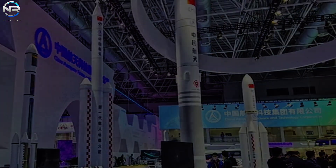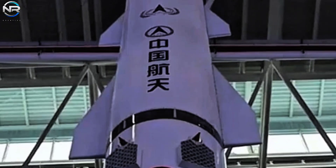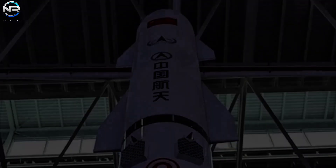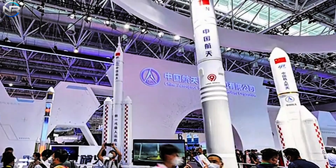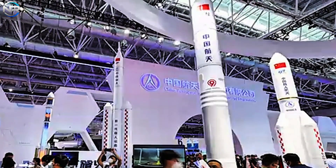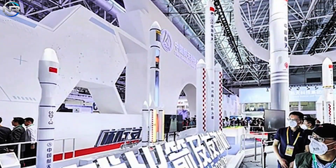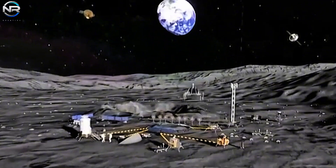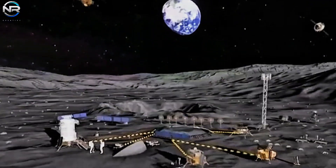China is about to embark on an ambitious project to build a pair of large low Earth orbit satellite constellations, with each constellation expected to consist of around 13,000 satellites. The development of a fully reusable Long March 9 rocket with high payload capacity could prove very beneficial for satellite deployment. This mirrors SpaceX's strategy of utilizing Starship for Starlink satellite launches.